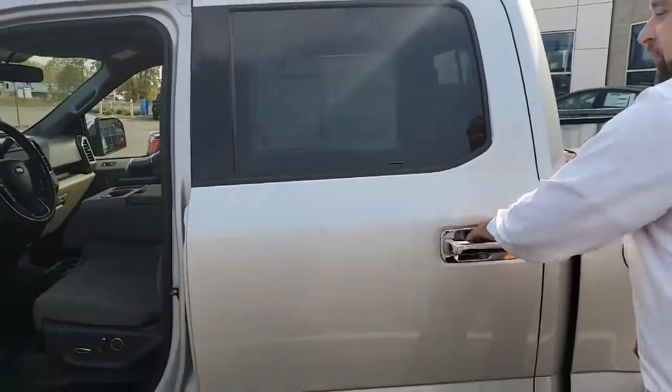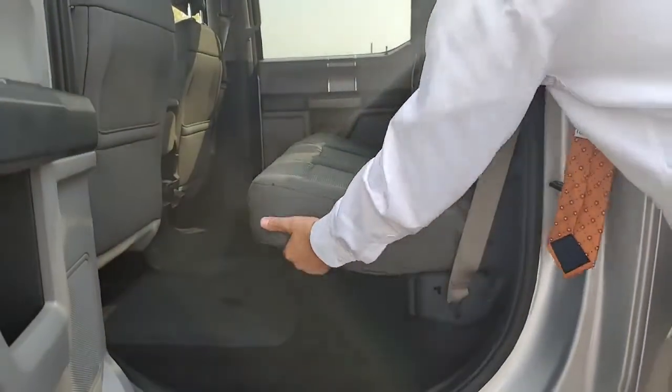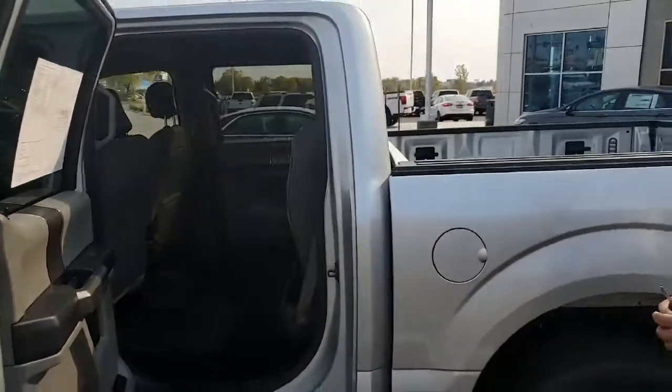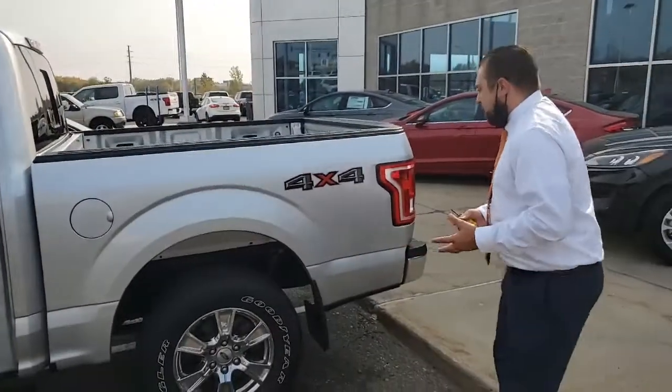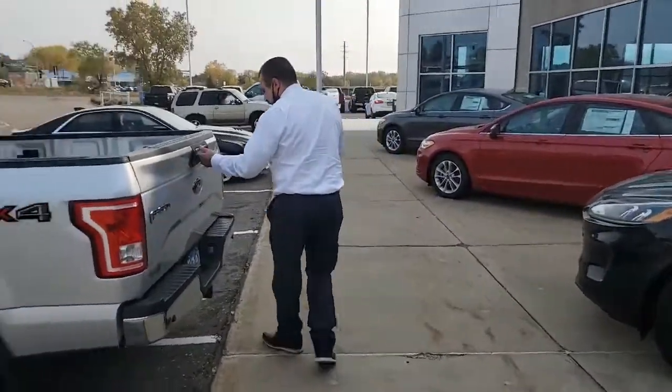Power-adjustable foot pedals, telescopic steering wheel. Back seats do fold up — it is completely flat. The good thing about that is if you ever need to put any dog crates back there, or anything in the back, it will stay flat, giving you more access to put whatever you want back there.